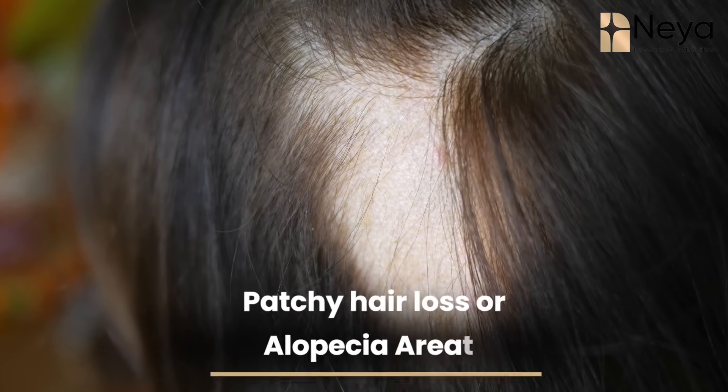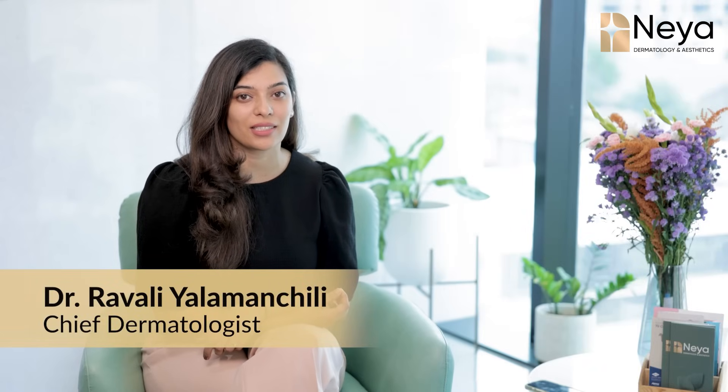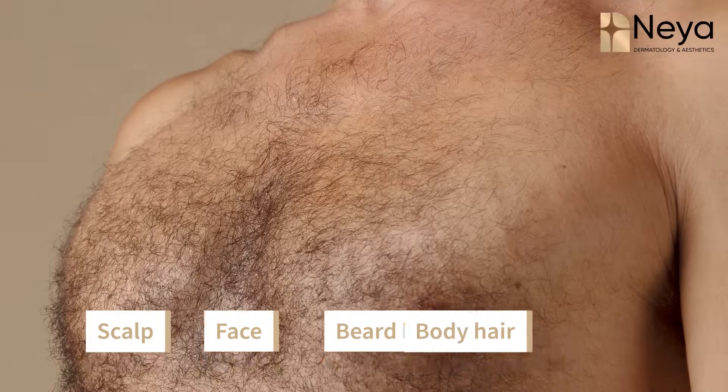Today let us discuss about one of the most commonly encountered conditions, which is patchy hair loss, also known as alopecia or alopecia areata. Hi, this is Dr. Ravli Alamanchili, Chief Dermatologist at Naya Dermatology and Aesthetics. Alopecia areata is usually characterized by patchy hair loss, which can be a coin-shaped patch or irregular shaped patches. This can involve all body parts including your scalp, face, beard hair, or even body hair.